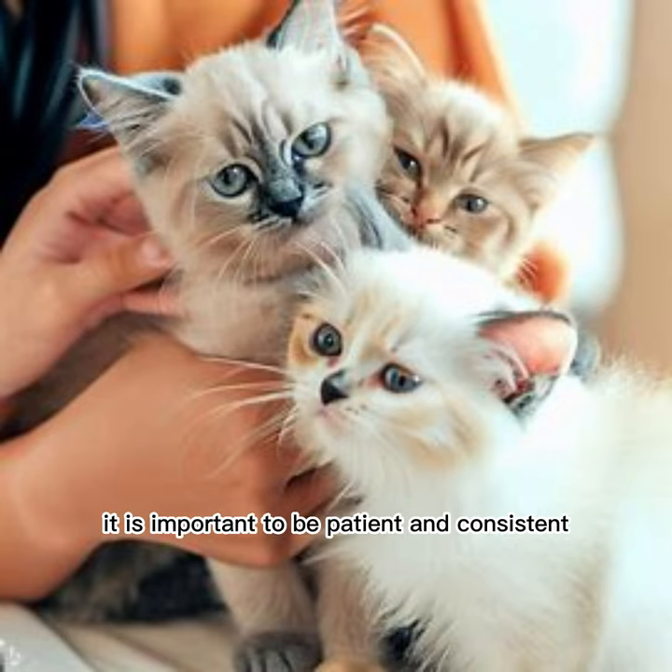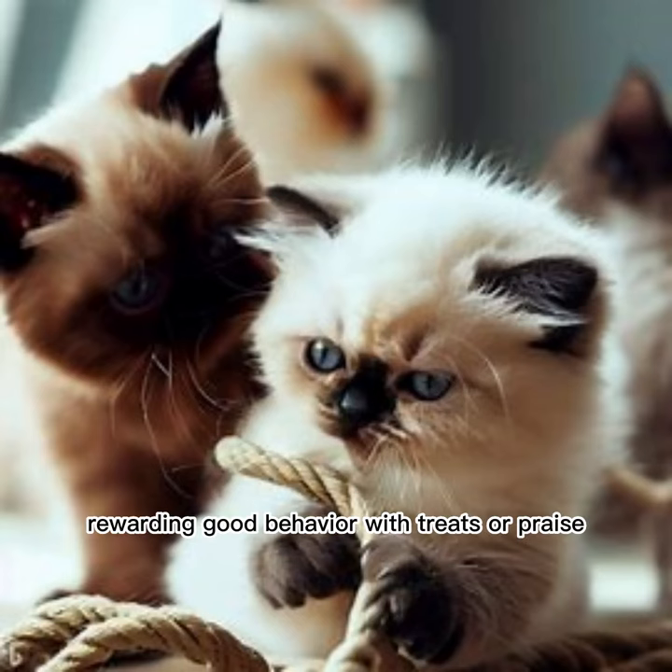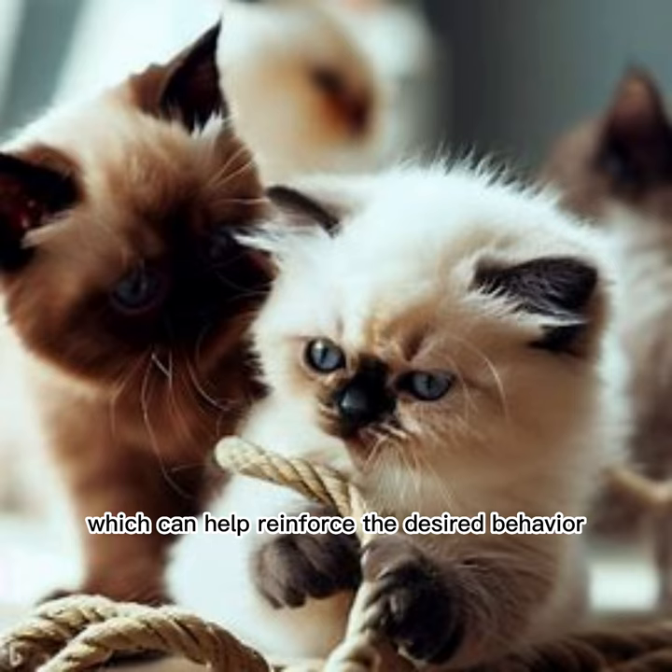It is important to be patient and consistent with each kitten, tailoring the training approach to their individual needs. One technique that can be effective when training mixed-breed kittens is positive reinforcement. This involves rewarding good behavior with treats or praise, which can help reinforce the desired behavior.